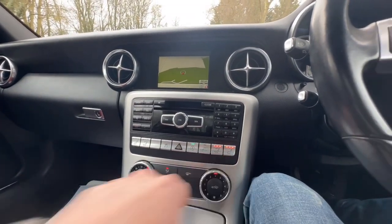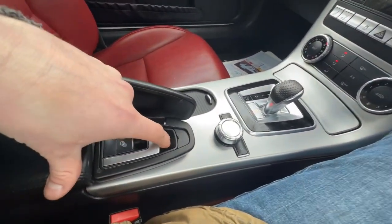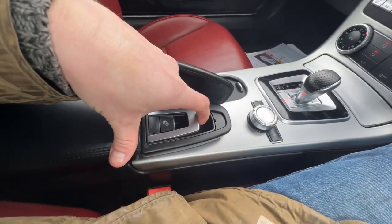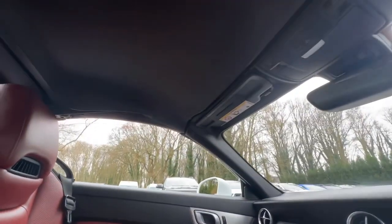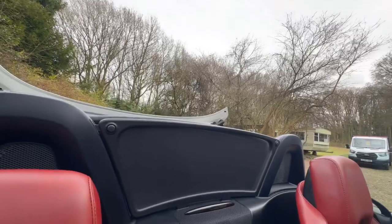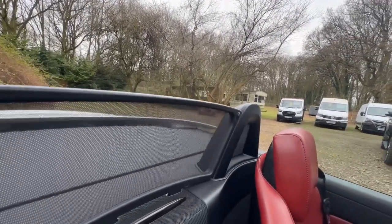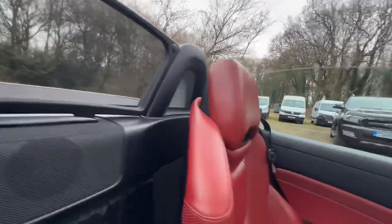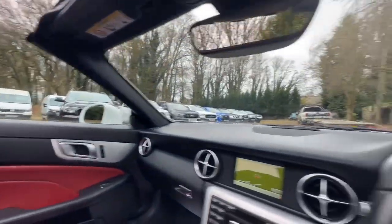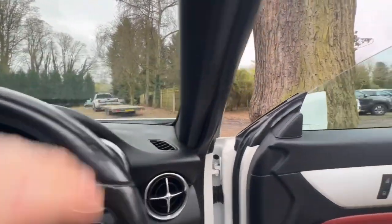Heated seats in the front — let's give them a whirl while we're here. It's also got the electric roof, so let's give that a go. Really slick operation, works perfectly, and you can see it's very, very quick as well. Let me just pull that back down and jump out to have a good look around it now that the roof is off.